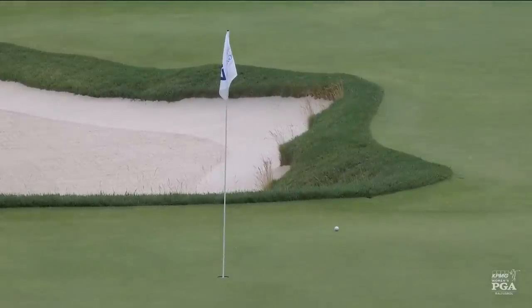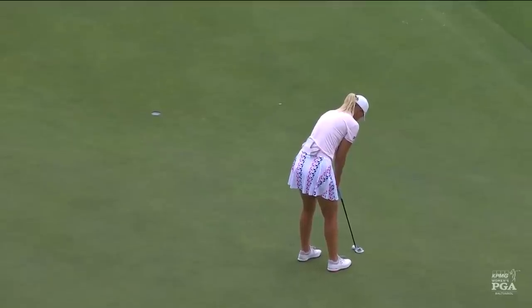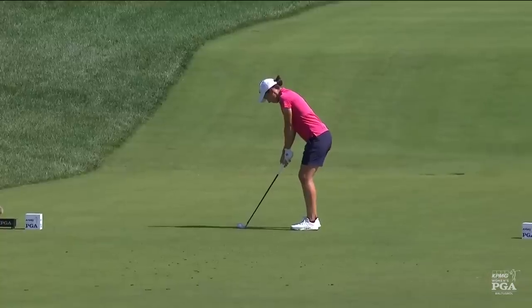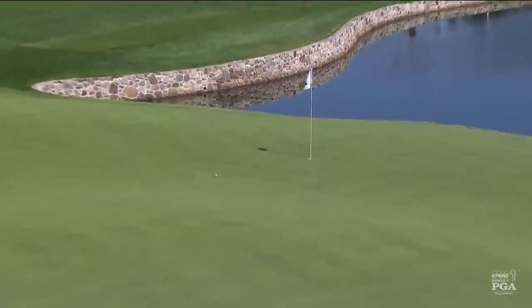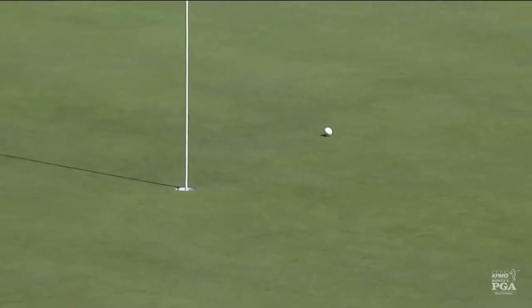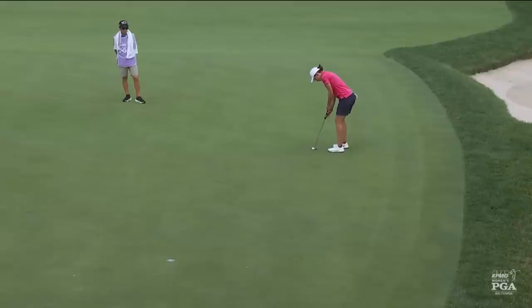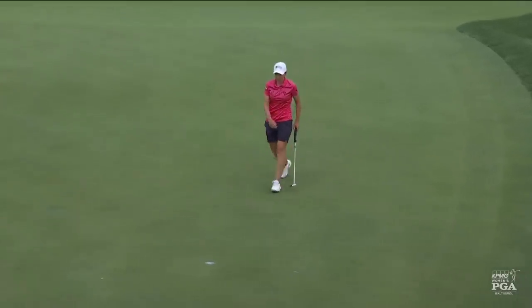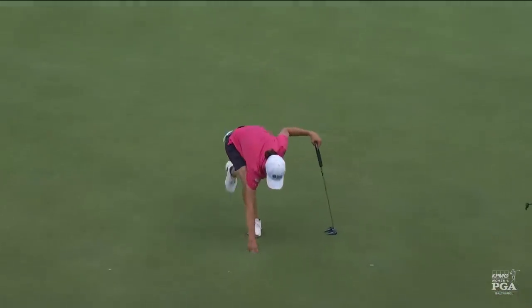Gives her a look at birdie. Anna Nordquist, at twelve under, made the cut on the number, now to get within two of the lead. And the three-time major champion at the par three fourth — it's Carlota Ciganda. Moved up the tee again today, hole location in the front. This flag works well for players that move the ball right to left. Carlota moves it left to right.